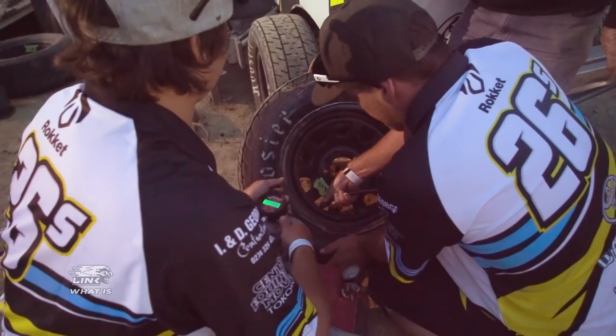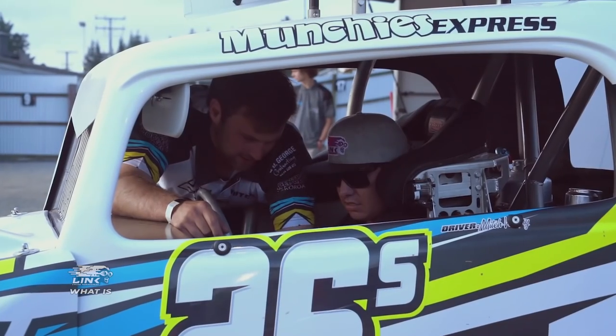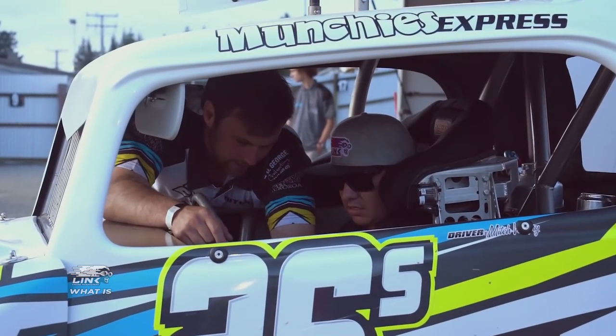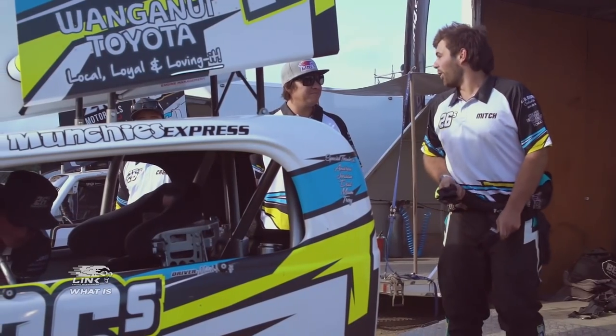I run a Holden Ecotec V6 built by Terry O'Connor, O'Connor Race Engines. We pull off the manifold and modify it, running a wasted spark single coil per cylinder ignition system. They are bored out slightly, a lot of head work goes into them, aftermarket cam, and a pretty well-tuned bottom end.